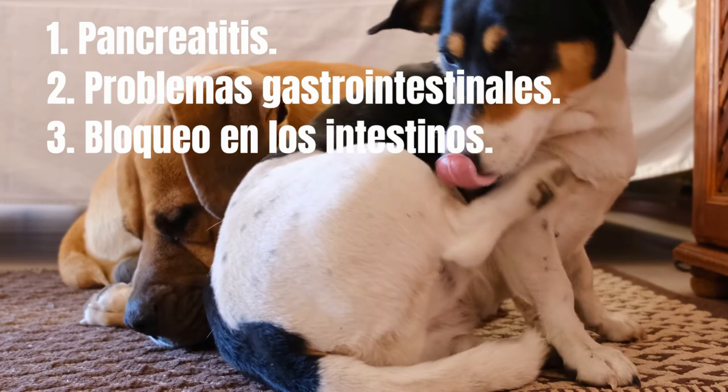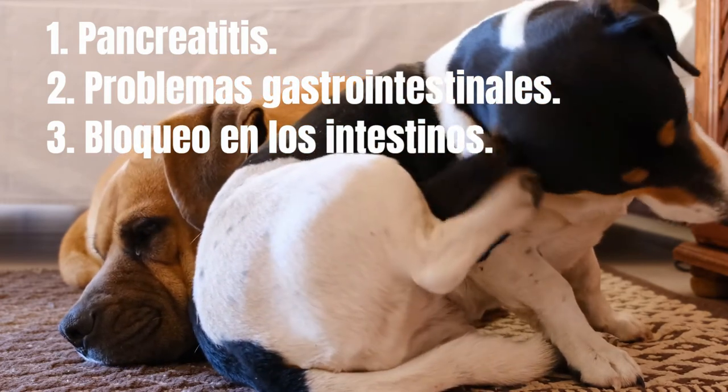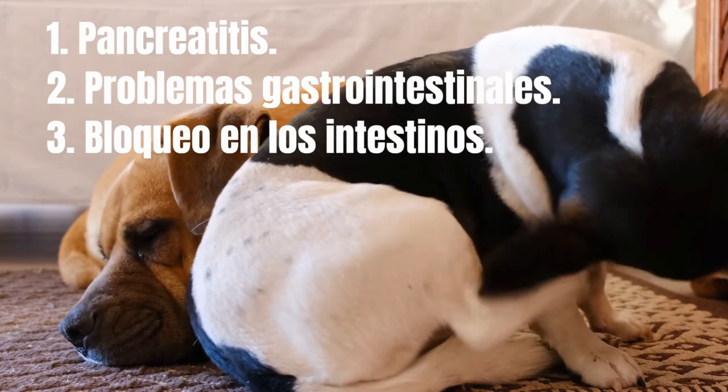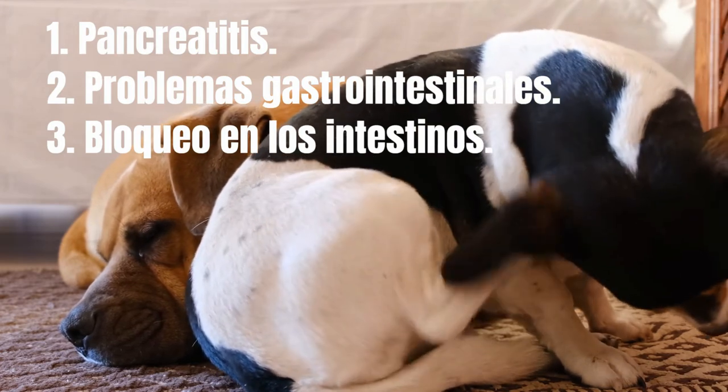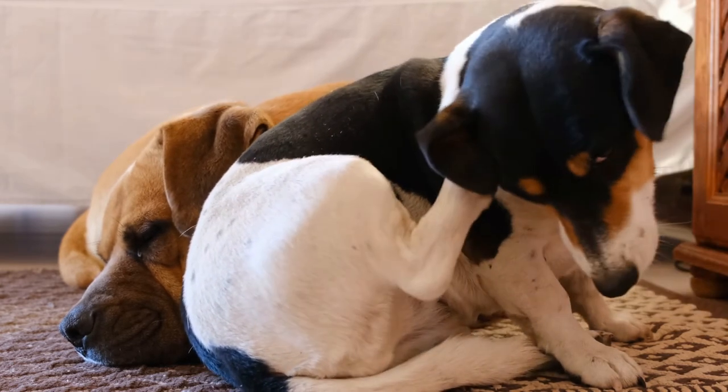An isolated incident of yellow vomit shouldn't send you running to the vet. However, it's always a good idea to monitor your dog after an unusual GI episode. If your dog develops chronic vomiting or has additional symptoms, be sure to consult with your veterinarian.